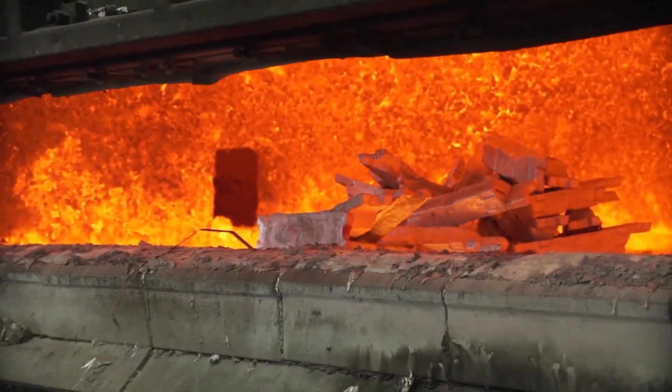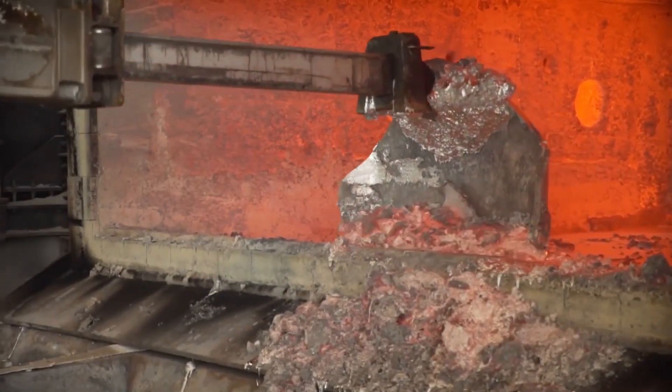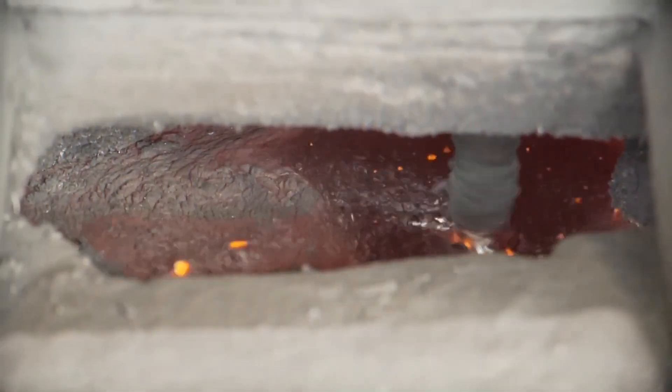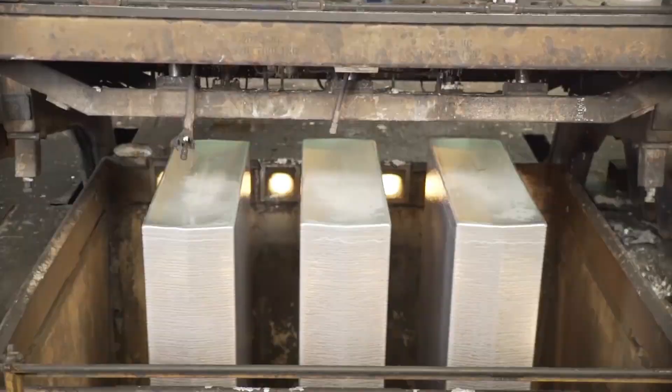Once the alumina crystals reach the desired size, they are separated from the sodium aluminate solution through thickening and filtration processes. The crystals are then carefully washed to remove impurities and ensure their purity before moving on to aluminium production. Finally, once the purified alumina is ready, it is subjected to a drying and high-temperature calcination process.